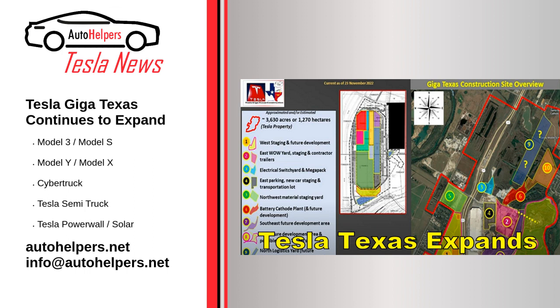Tesla is also performing soil tests. Techmeyer noted that there was a permit to build a Boring Company tunnel and shared his thoughts on what this may look like.